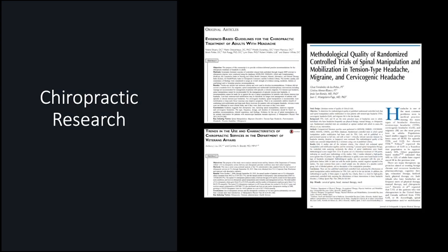Chiropractic has been rising in its use by veterans with pain conditions. The science of chiropractic has been growing and VA physicians have been integrating chiropractic as part of holistic care. Chiropractic has the most scientific support for migraine, tension-type headache, and cervicogenic headache.